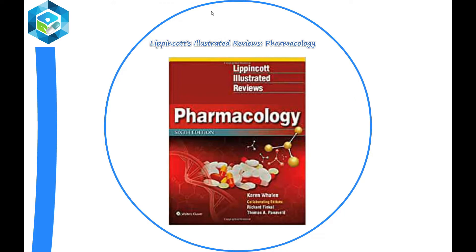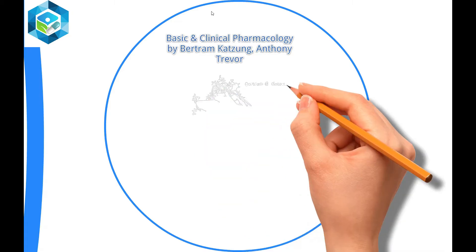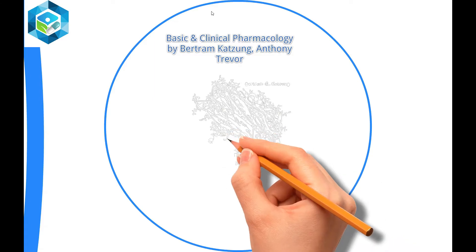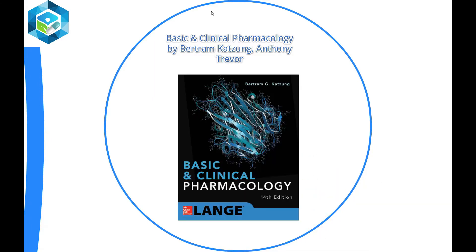Basic and Clinical Pharmacology by Katzung and Trevor: Katzung provides a current, authoritative, and comprehensive pharmacology book for medical, pharmacy, and other health science students. Gain a full understanding of the basic science and clinical use of drugs with the most up-to-date and comprehensive pharmacological text in the health sciences.